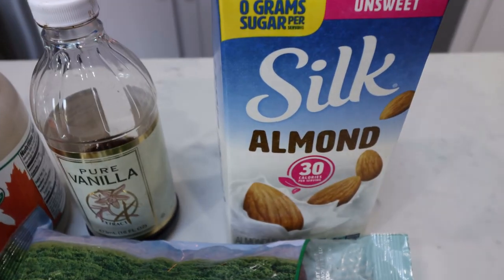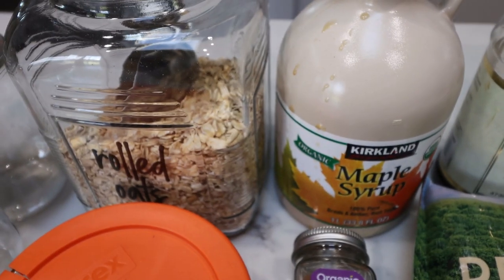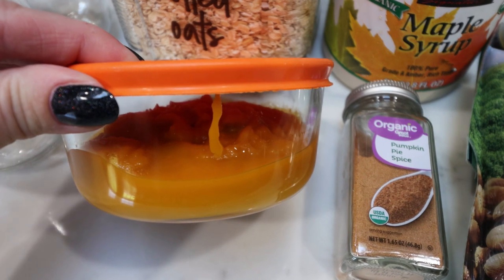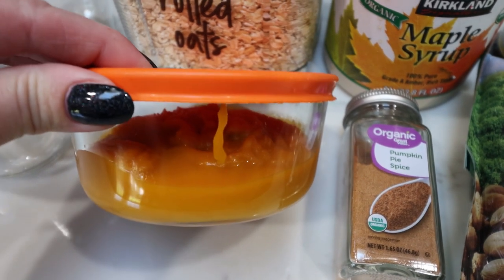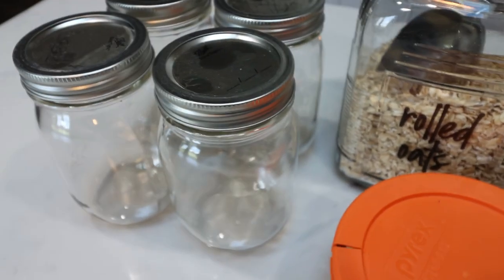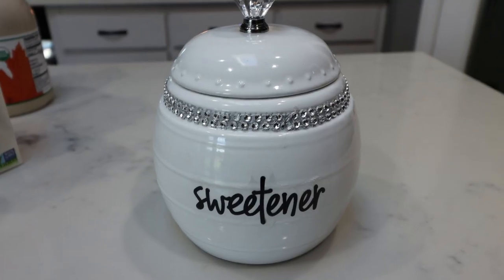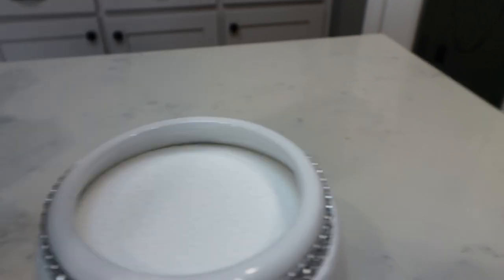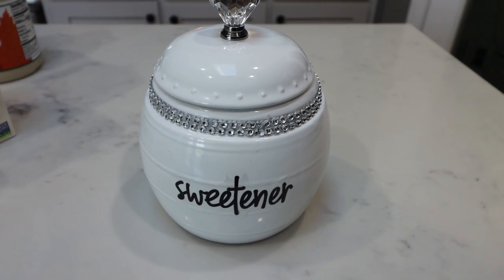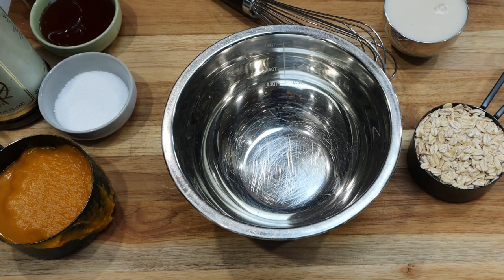You're also going to need some almond milk, vanilla extract, maple syrup, rolled oats, pumpkin pie spice, and pumpkin puree — this is the unsweetened canned pumpkin with no added anything. And then you're going to need some jars for your overnight oats. I also didn't mention you'll need some sweetener. I have the Lakanto monk fruit, which is my all-time favorite sweetener. I will link Lakanto in the description box with 15% off.